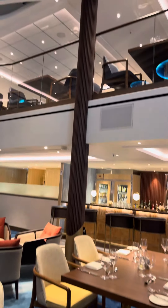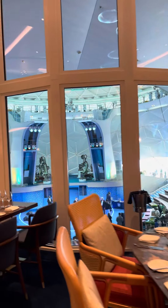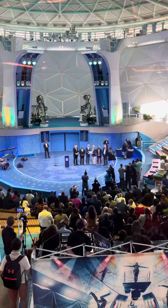As you can see, upstairs there is a whole second deck for Coastal Kitchen, so plenty of space for guests. And there's a wonderful view of the Aqua Theater right from up here.